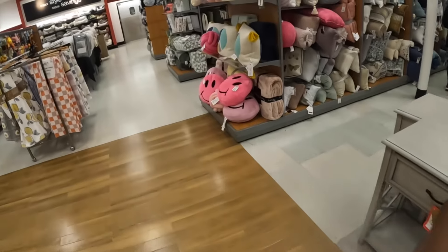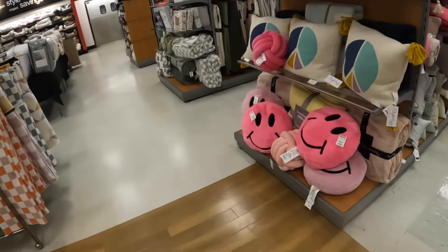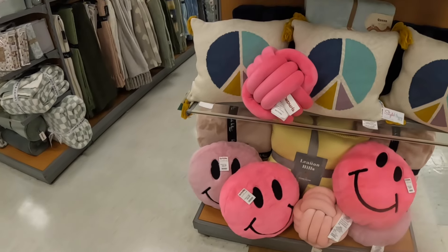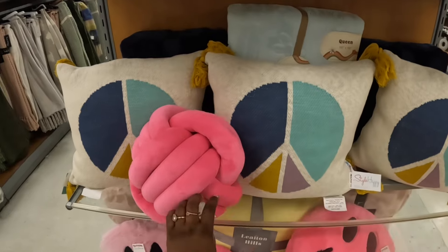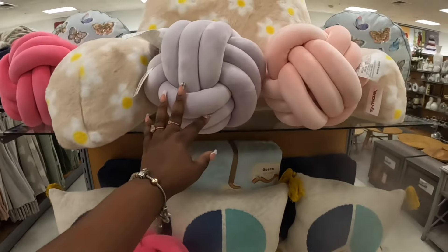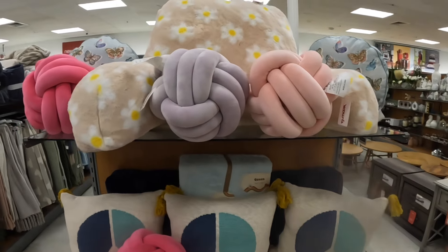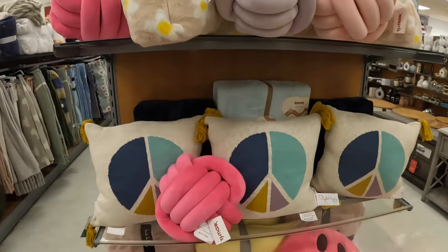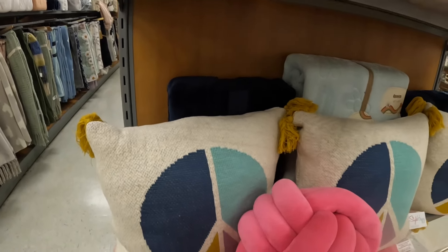And look at how cute these pillows are — they have the smiley faces, which are $17. And then the knot pillows in all the different colors — these are $20 — light purple and pink. And the peace pillows are $20.